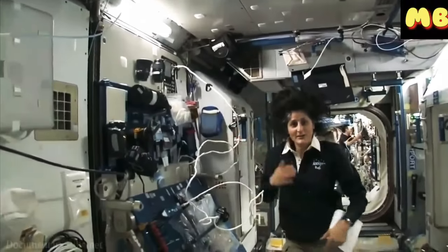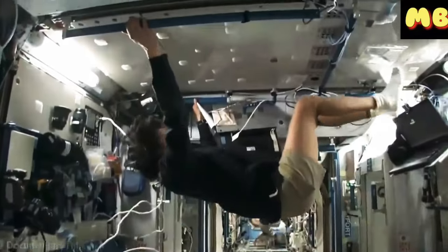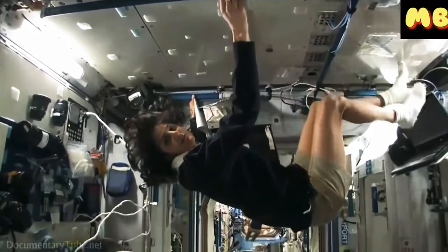Either a wall, a floor, another wall, or the ceiling. All you have to do is turn yourself and your reference changes.